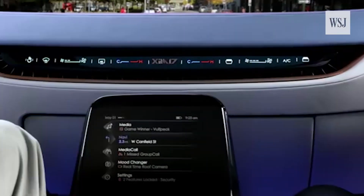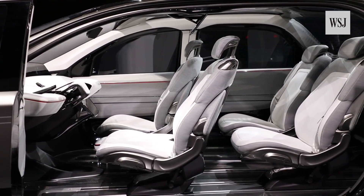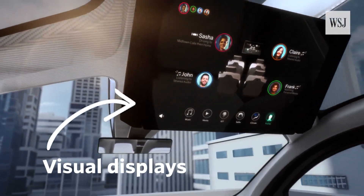That goes for the back seat too, where buttons and switches are moving from armrests to being displayed on glass.